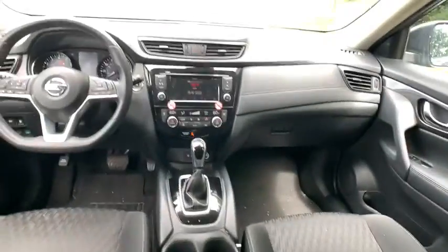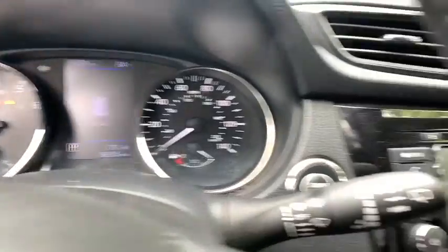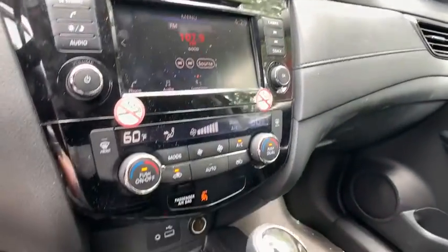Leather wrapped steering wheel, Bluetooth, power steering, adjustable steering wheel, four-wheel disc brakes, keyless start, cruise control, aluminum wheels.